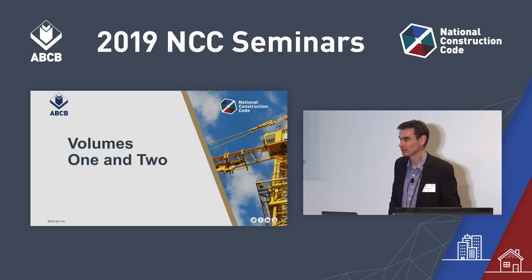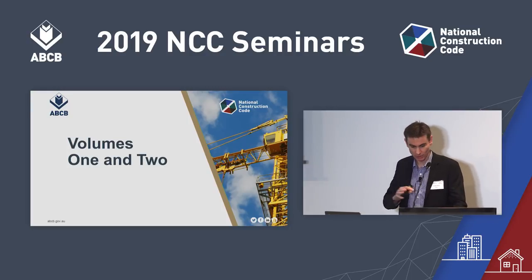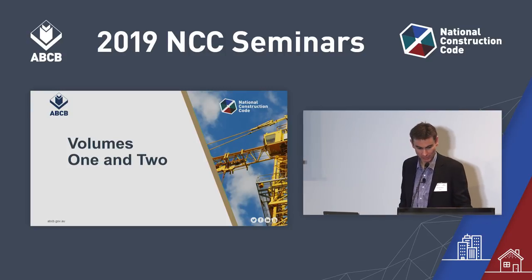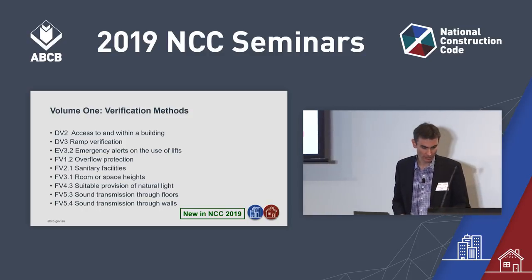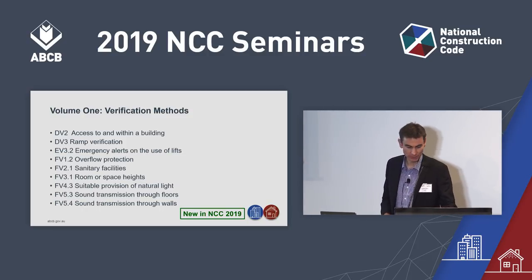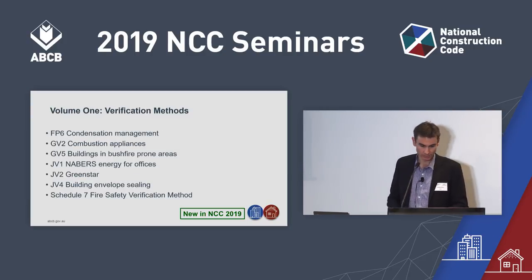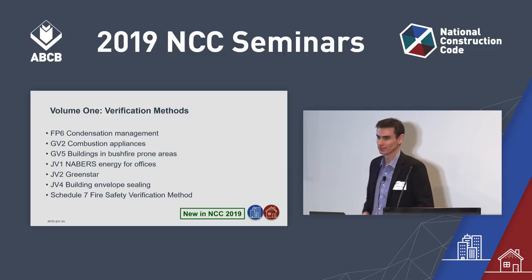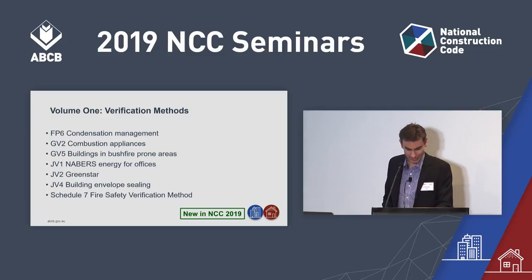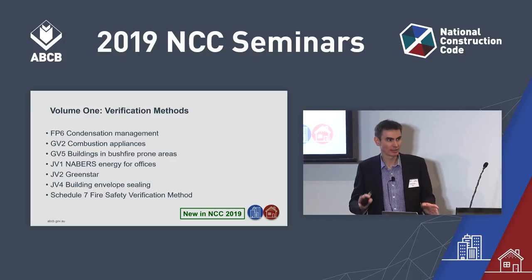We're now going to work through the technical content of Volume 1, and we'll also pick up the changes to Volume 2 that are common to both volumes. Verification methods — there are a few new ones in Volume 1, quite a number. Most come out of that performance project I mentioned earlier, but some come from energy efficiency work and also condensation management. That's a new verification method: FV6, condensation management.